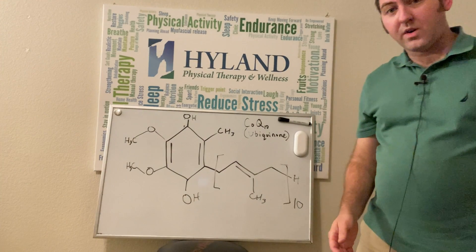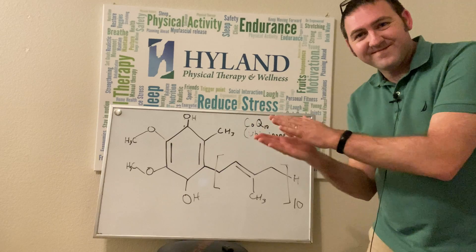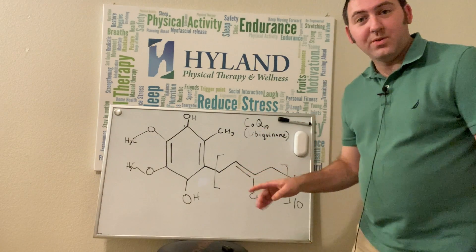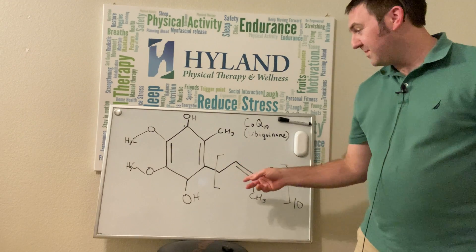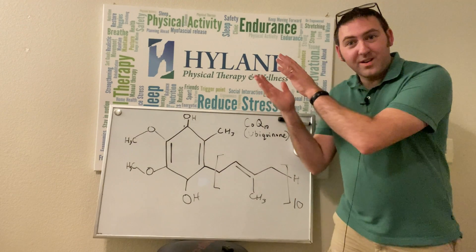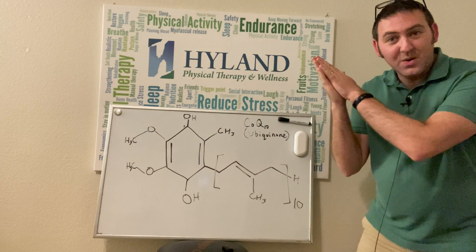That calls for a round of applause for Mr. Whiteboard! And now let's clap one more time to wish Mr. Whiteboard adieu — three, two, one. I hope that was helpful to at least kind of visualize the structure and how that might help to reduce free radicals. Even if it wasn't necessary, I think it's nice to see it. I'm a visual person.